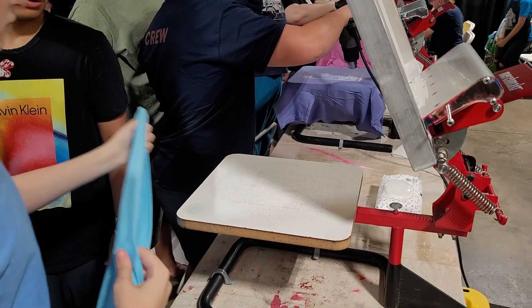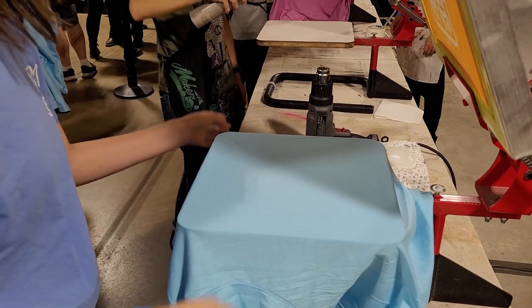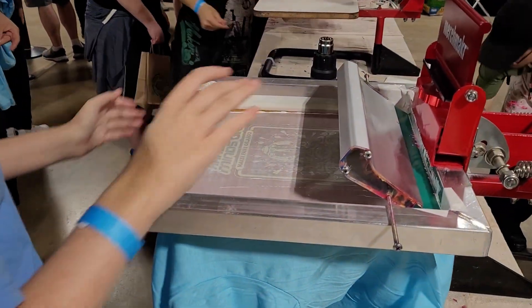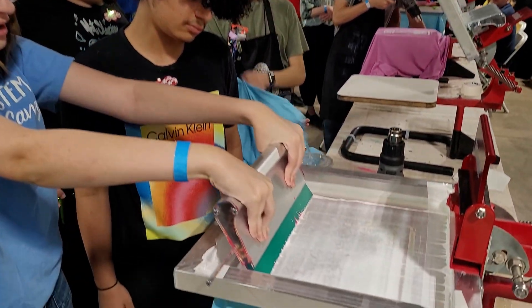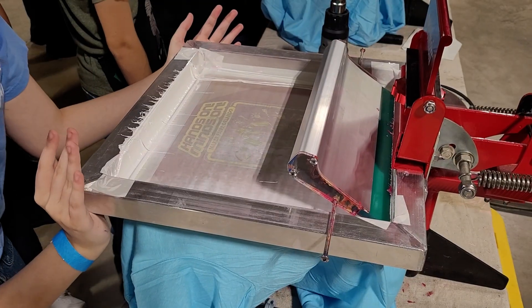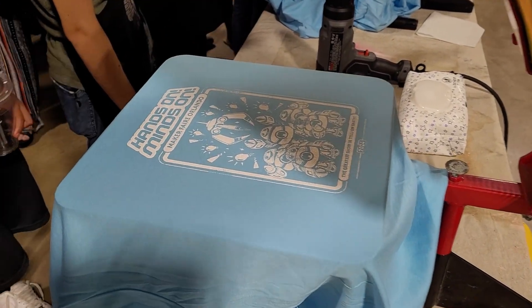Maker Faire also gives a lot of hands-on opportunities, and for people that want to take a shirt home, well, you gotta make it. For $10, you can learn how to do screen printing for your own piece of clothing — that's pretty awesome, and it also saves a bunch of labor since the people are making their own shirts, and all you really gotta do is pay for the screens, the ink, and the raw shirts themselves. It's a pretty cool business idea.